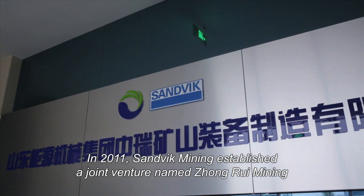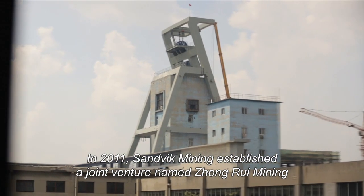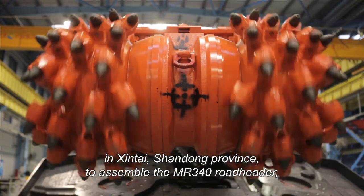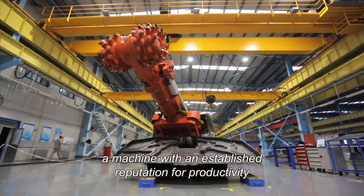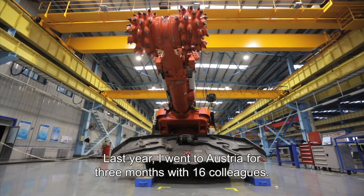In 2011, Sandvik Mining established a joint venture named Xiongri Mining in Xingtai, Shandong Province to assemble the MR340 Road Header, a machine with an established reputation for productivity and extreme cutting performance.